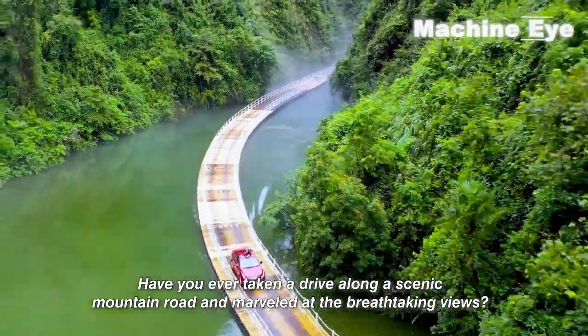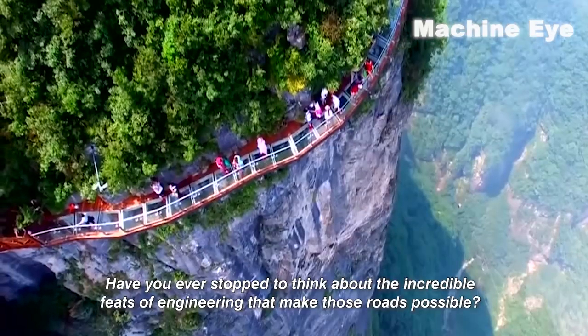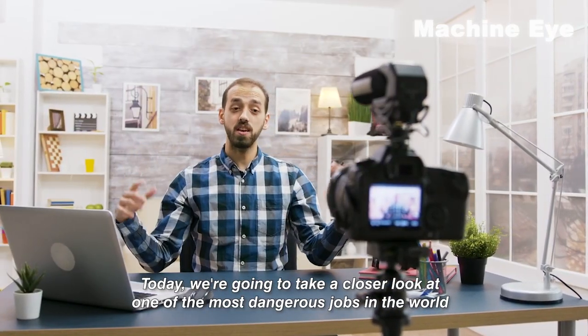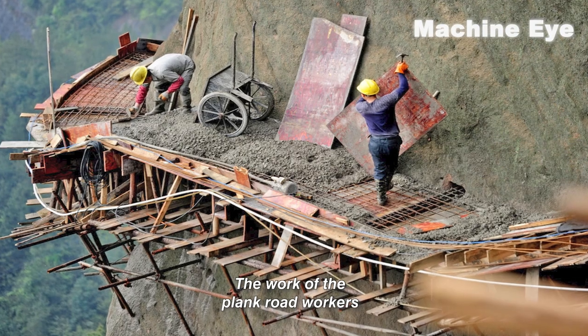Hey guys, have you ever taken a drive along a scenic mountain road and marveled at the breathtaking views? Have you ever stopped to think about the incredible feats of engineering that make those roads possible? Today, we're going to take a closer look at one of the most dangerous jobs in the world: the work of the plank road workers.